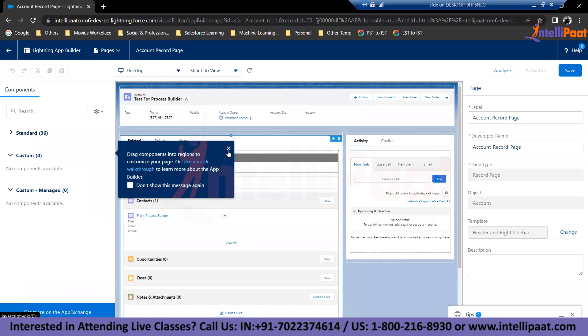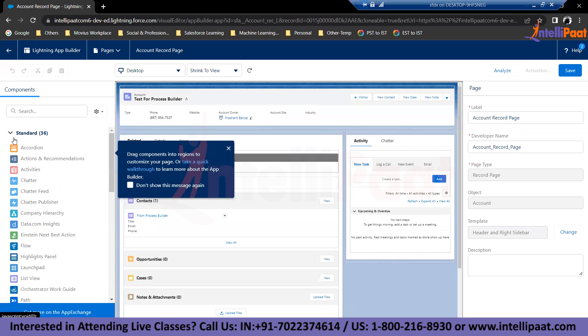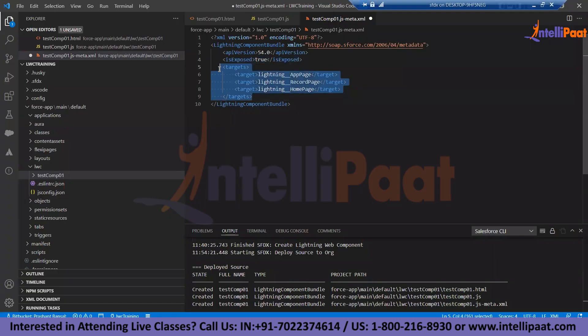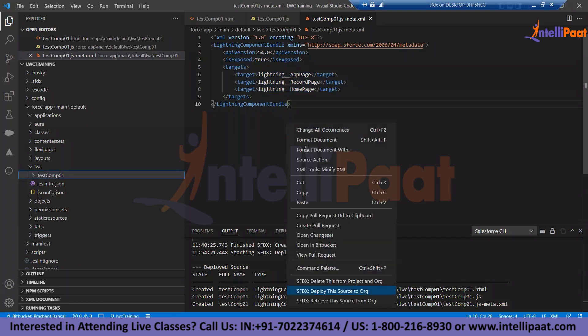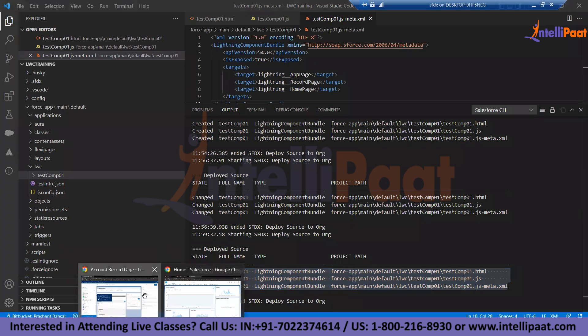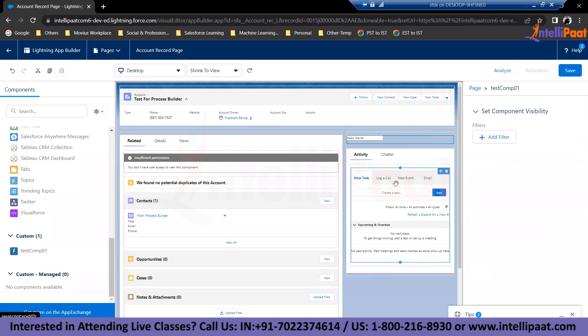I should be able to see the component, but I'm not seeing it yet. Let me check — we can provide targets in the meta file. These are the targets where we can place the component, and then we can specify targets for specific locations. Let me add the target and since I'm deploying this file, it takes all files in the folder to Salesforce no matter if you're clicking on one file or the whole folder.